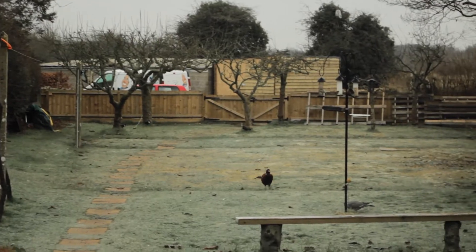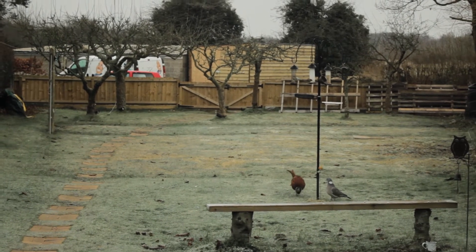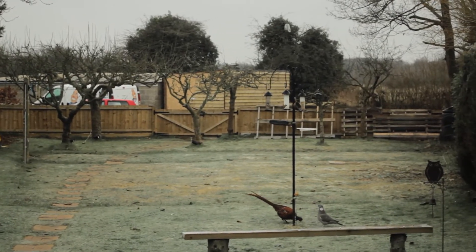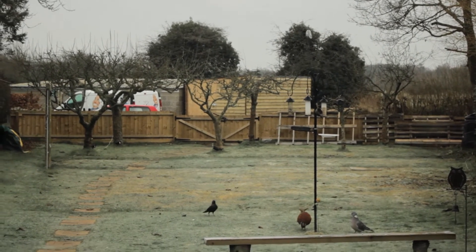There's a bloody pheasant in our garden! He's going to fight that pigeon — go on, take him out! Oh, that pigeon is not happy. And now there's a crow or blackbird or something.